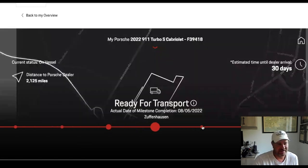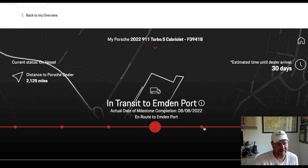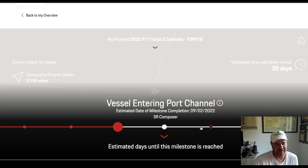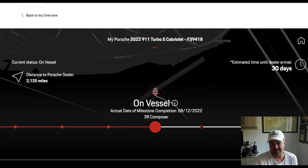So that was on August 5th — it was ready for transport that day. It was actually en route on the 8th and it arrived at the port on the 12th. And it got on the vessel on the 12th. As you can see, in a couple of days according to VesselFinder.com — you type in 'SFL Composer' — it should be at port tomorrow. So we'll see what happens, guys. I'll keep you updated.